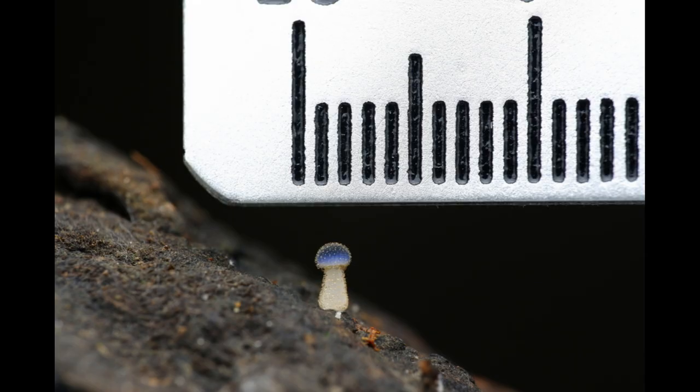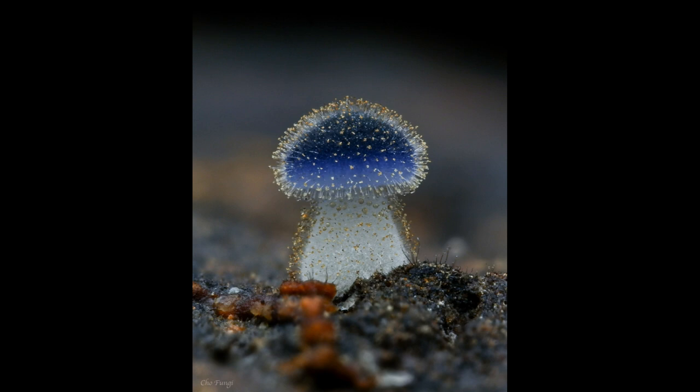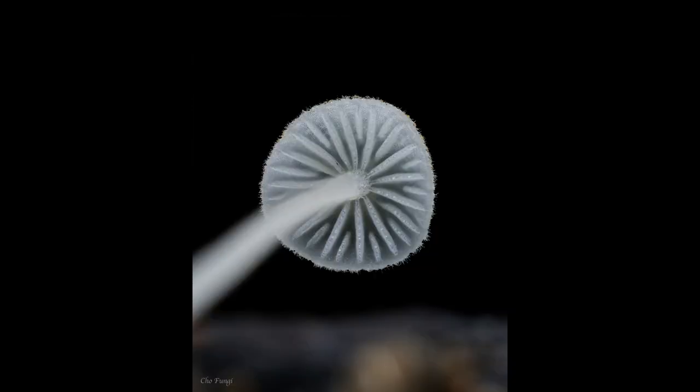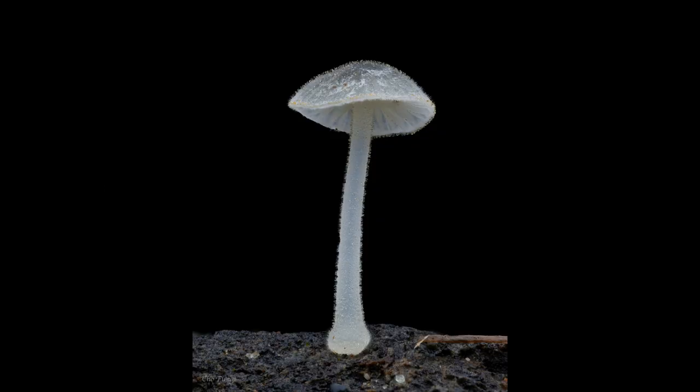While Mycena subcyanocephala is not considered to be toxic, it is not generally used for culinary purposes due to its small size and lack of flavor. However, it is often admired for its striking appearance and is a popular subject for mushroom enthusiasts and photographers.